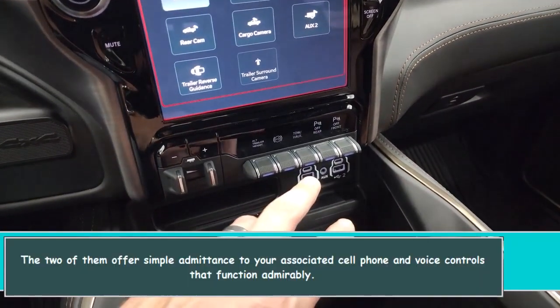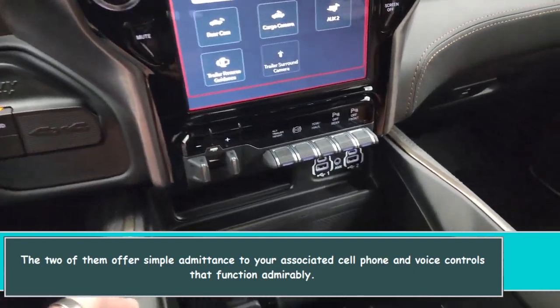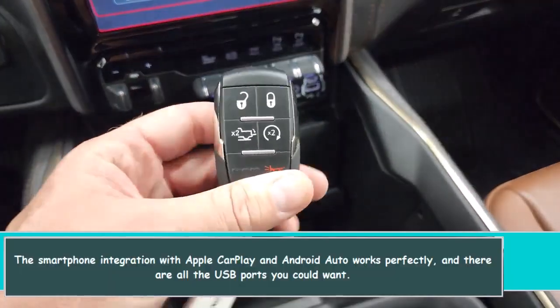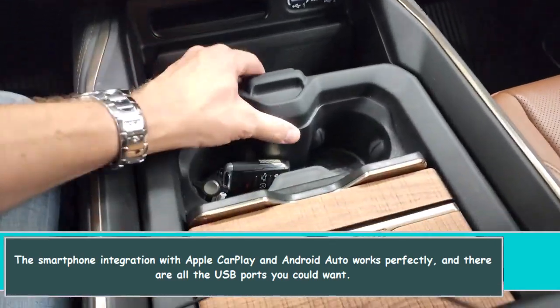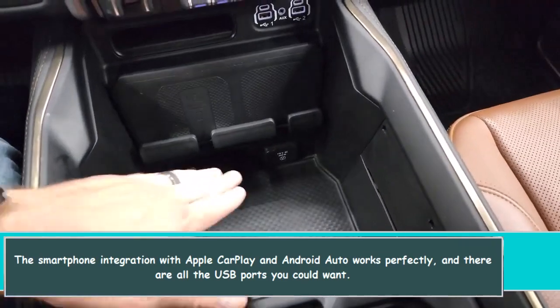Both touchscreen options offer simple access to your connected smartphone and voice controls that function well. Smartphone integration with Apple CarPlay and Android Auto works perfectly, and there are plenty of USB ports available.